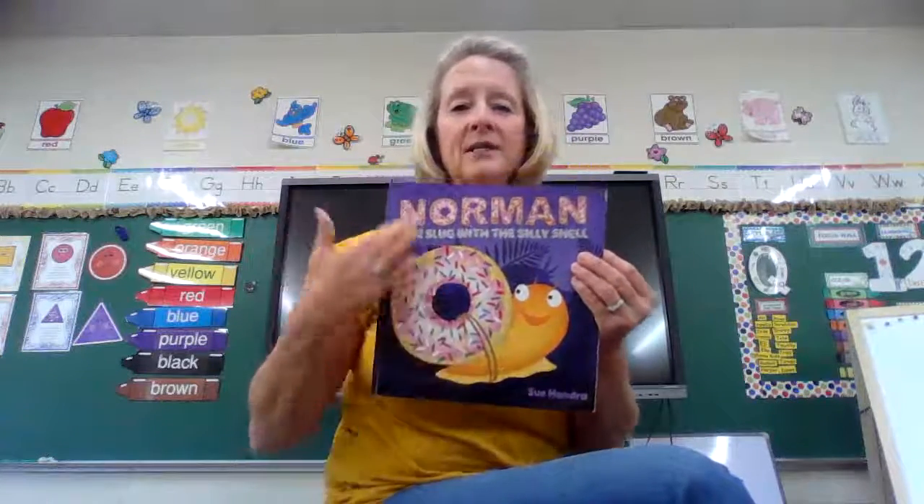Now, first of all, let's talk about the parts of the book. What part is this? I know you know. Yes, it's the cover of the book. And what part is this? Yes, this is the spine. The spine holds the book together.